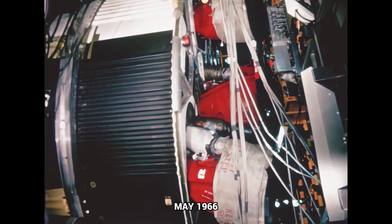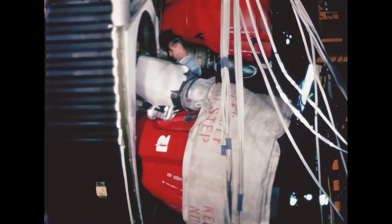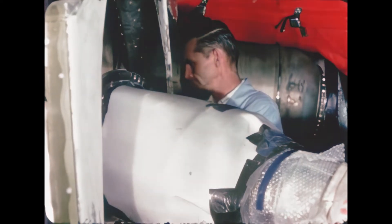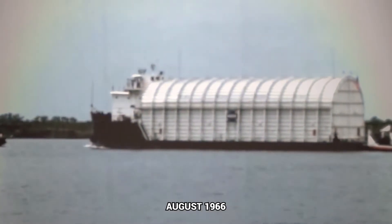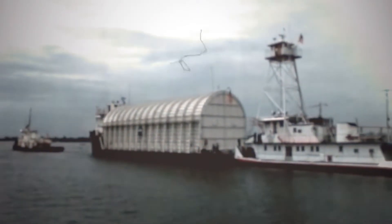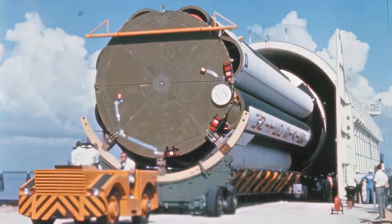At Marshall's Michoud Assembly Facility, Chrysler completed post-static checkout May 25th on the booster for the fourth flight vehicle. The stage was shipped from Michoud August 10th and arrived at KSC August 15th.